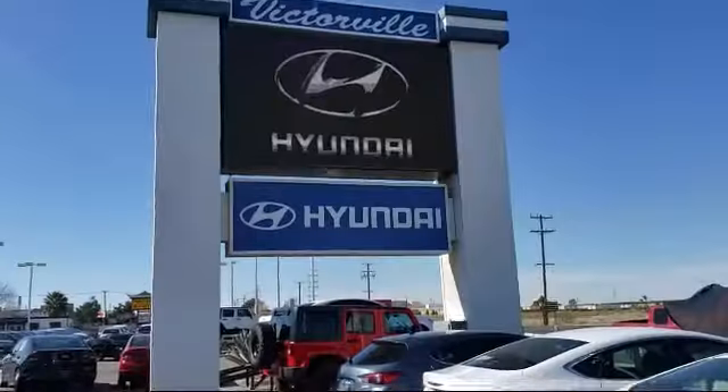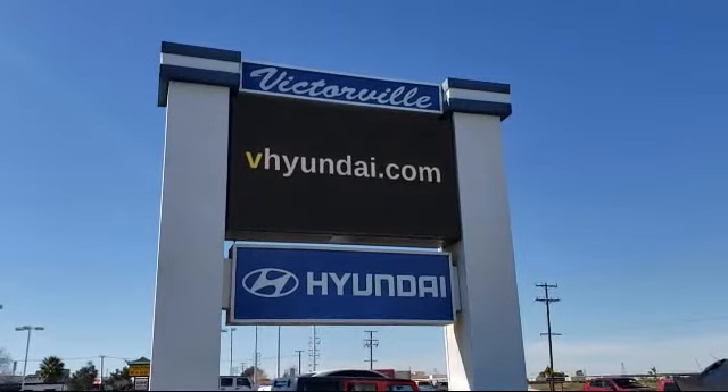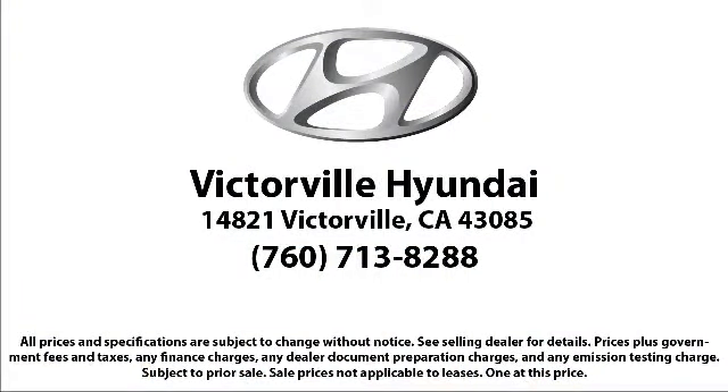Here at Victorville Hyundai, our goal is complete customer satisfaction. We have a top-notch staff that is here to help you drive home in a vehicle that is just right for you. We win our customers over by making them winners. And with an average Google score of over four and a half stars, you can see why so many customers are repeat customers. So come see us today. Victorville Hyundai is located at 14821 Palmdale Road in Victorville.